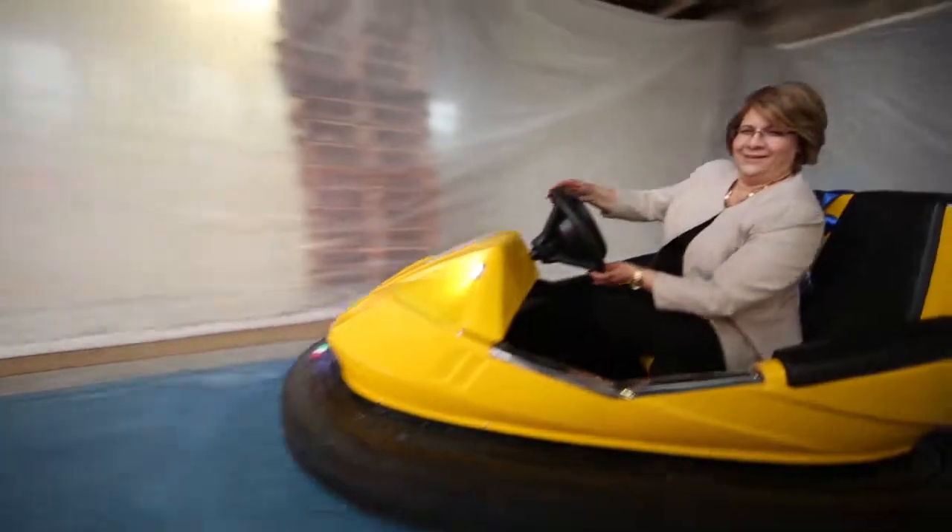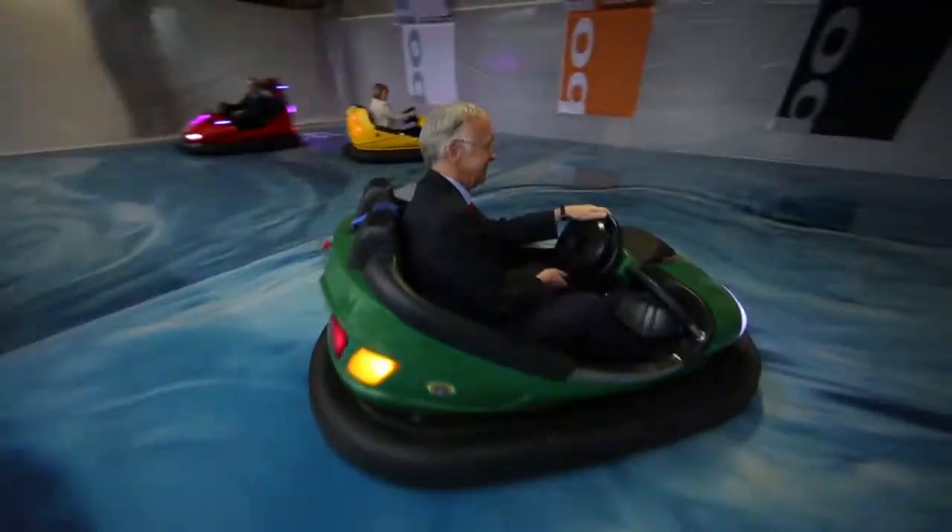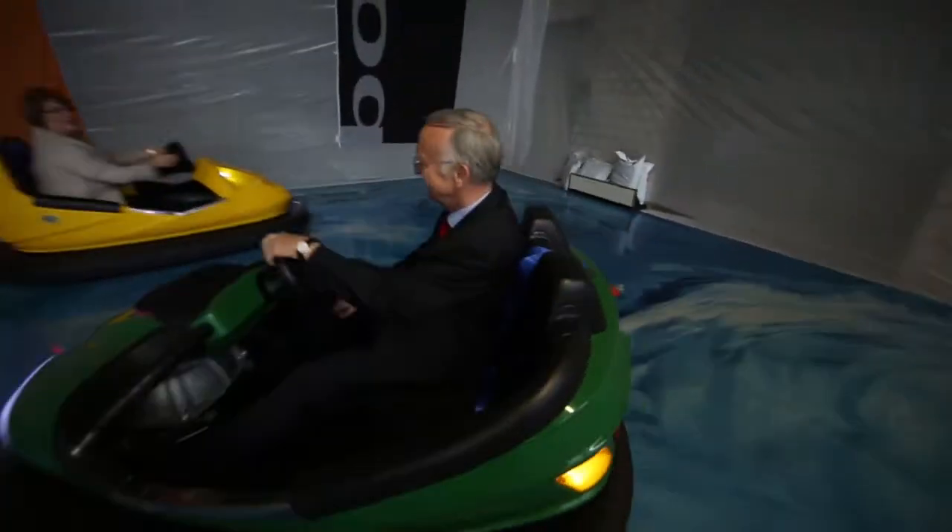Bumper cars is really a wonderful experience and I think it is very great to have these things on board a ship. It is absolutely crazy and the first time.